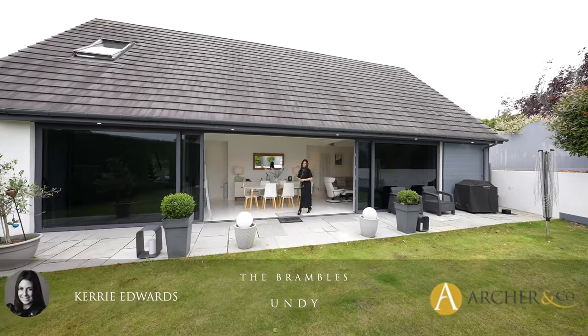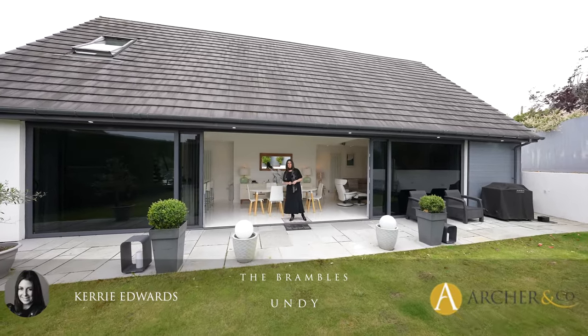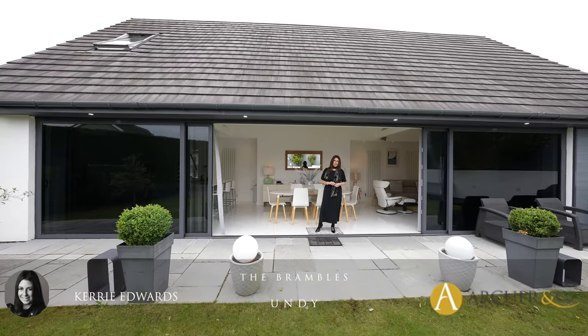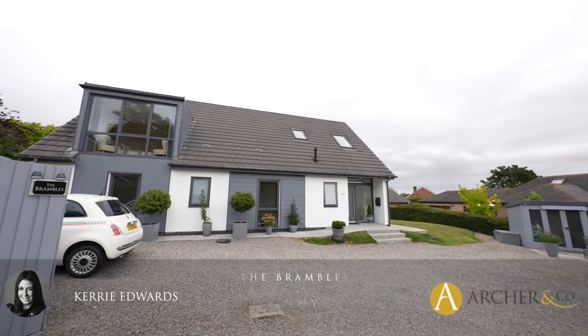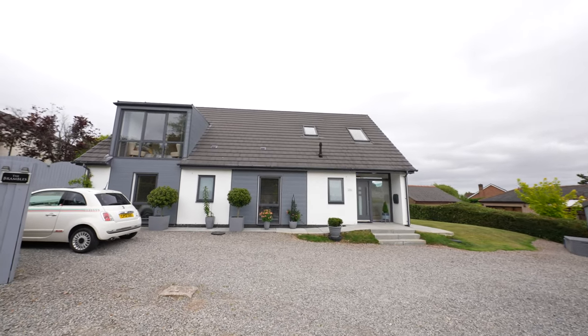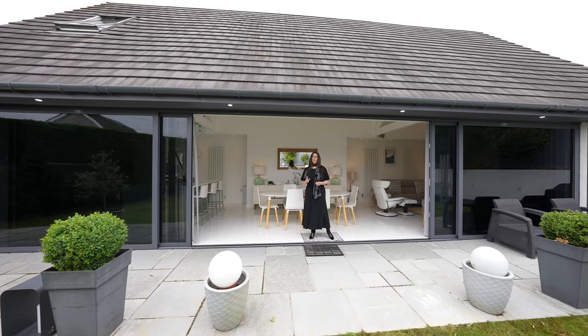Hi, today I have something very special to share with you. This beautifully presented bespoke detached property has been built with every attention to detail. It is located in the sought-after village of Undie, just off Vinegar Hill. I'm Kerry from Archer & Co and this is the Brambles.